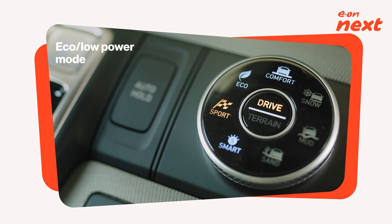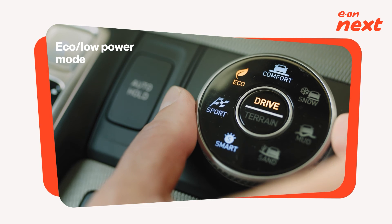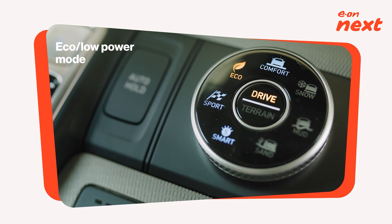Always try driving in eco or low power mode, which is just like turning your screen brightness down on your phone to get a bit more time.